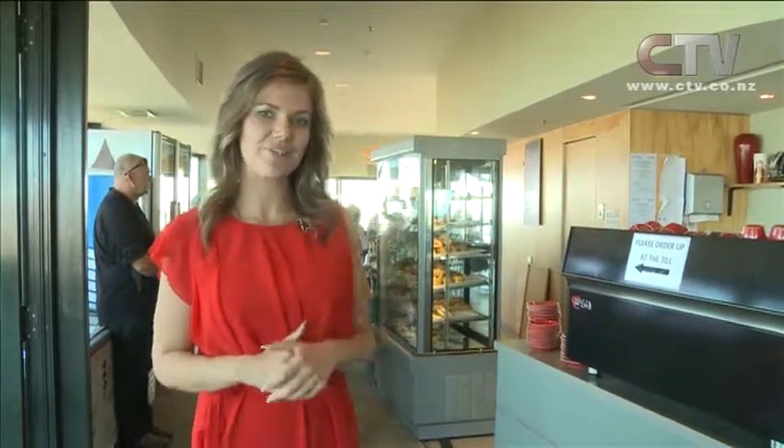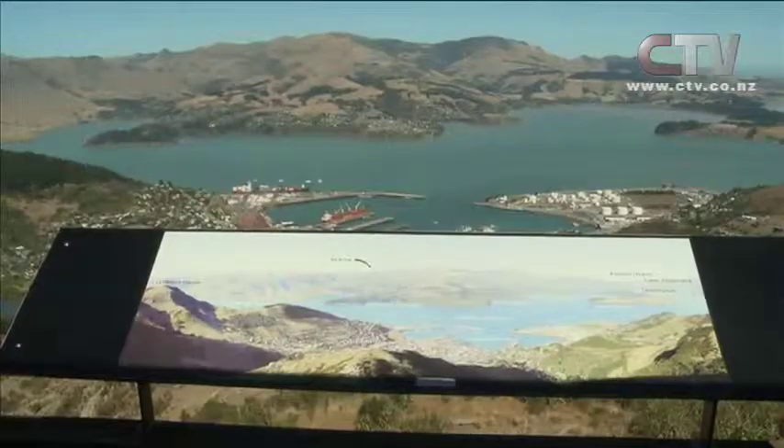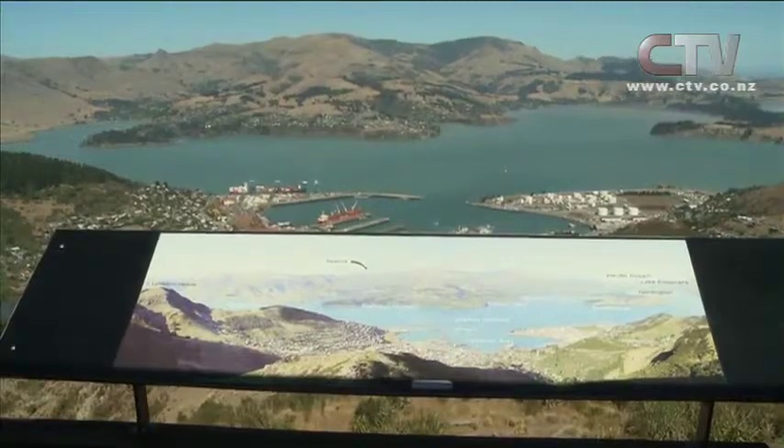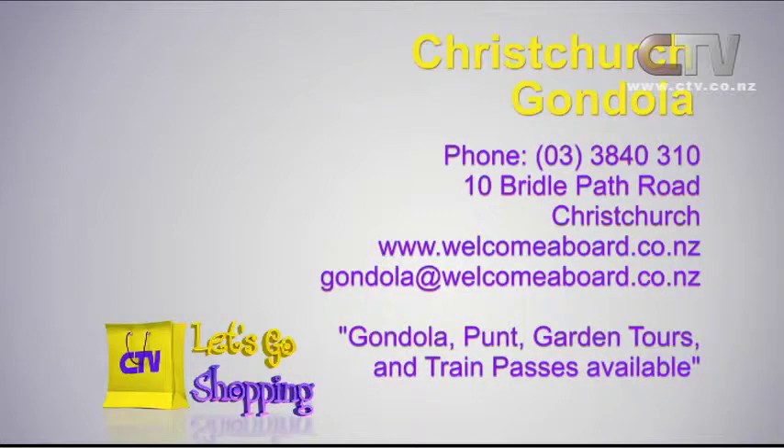Well, I've made it to the very top now. I might grab myself a wee coffee and something to eat and I'll leave you to look at the view. The Christchurch Gondola — give them a call on 384 0310 at 10 Bridal Path Road in Christchurch.